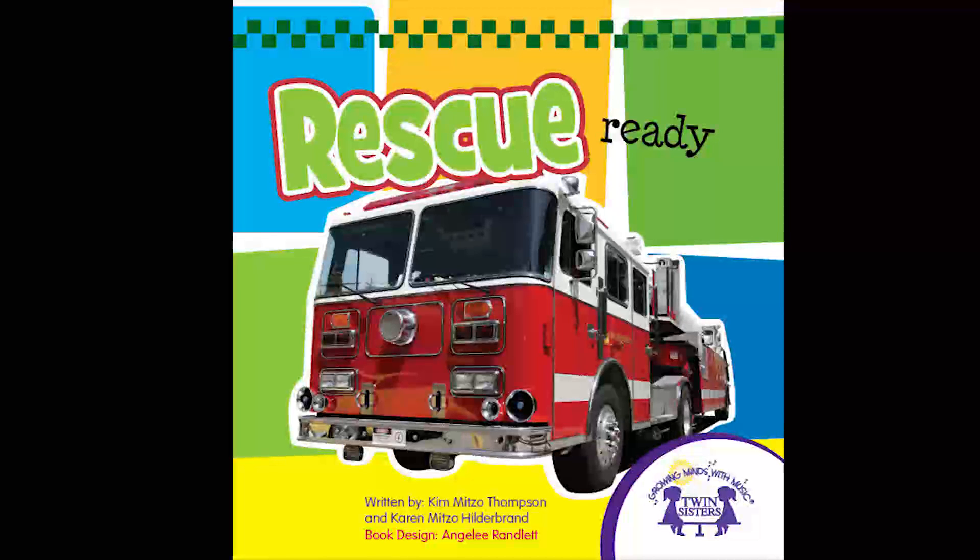Rescue Ready! A Twin Sisters e-book. Written by Kim Mitzo Thompson and Karen Mitzo Hildebrand. Book design by Anjalee Randlett.